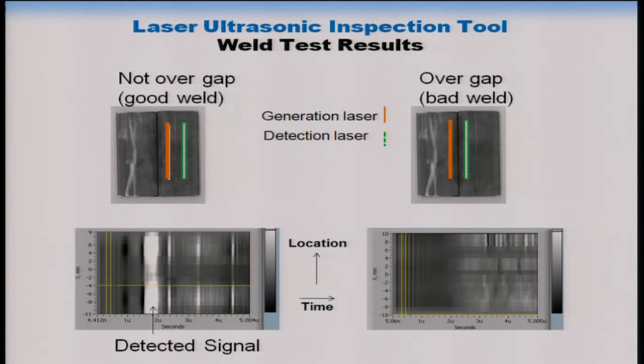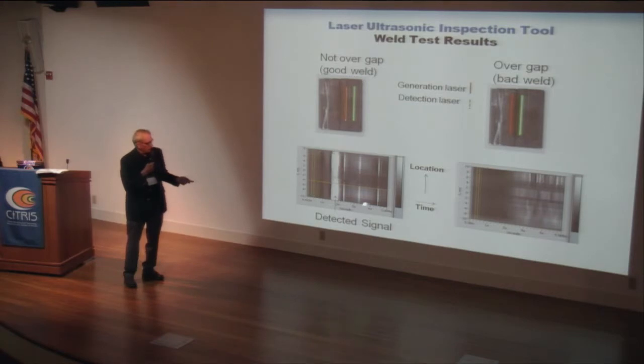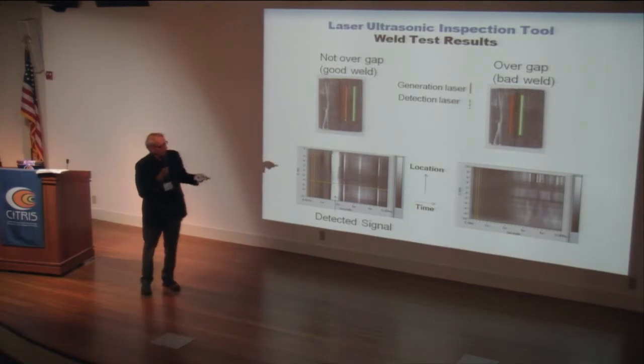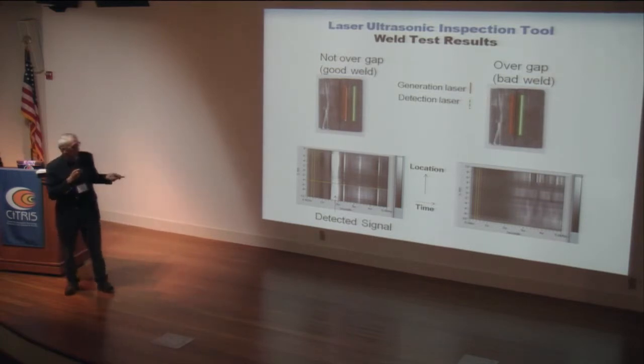The results are shown as a B-scan — detected signal as a function of time after the pulse and location along the plate. On the solid-metal side, we get a clear reflection and a direct signal. On the gap side, no signal came back. This is a simple demonstration of how the system detects weld defects.